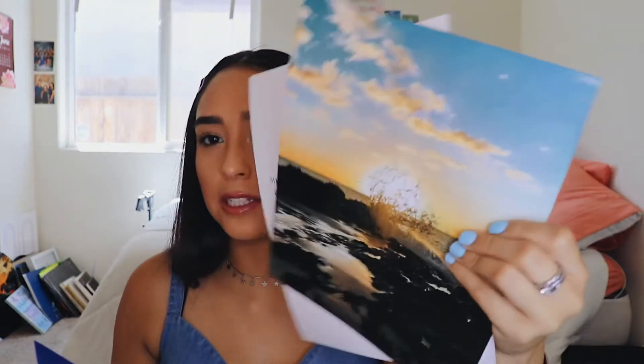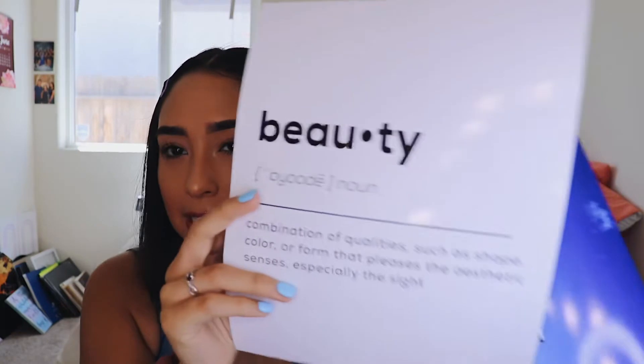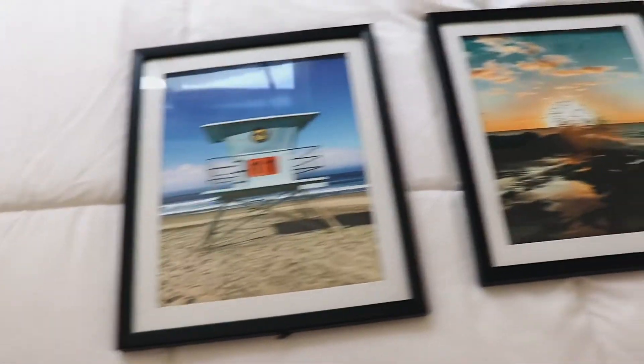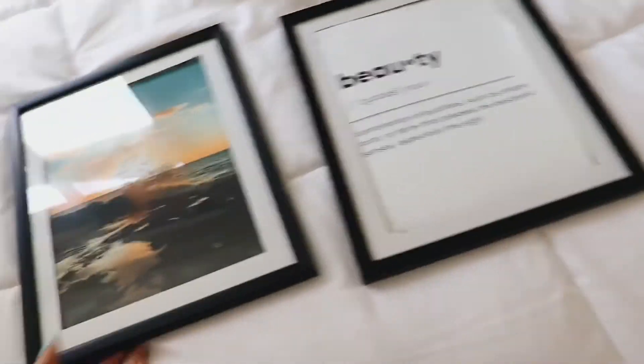This one is from Hawaii, and then I saw this picture on Pinterest, made it myself, and it just says 'beauty.' I put them all in their frames and they look nice — I love it.